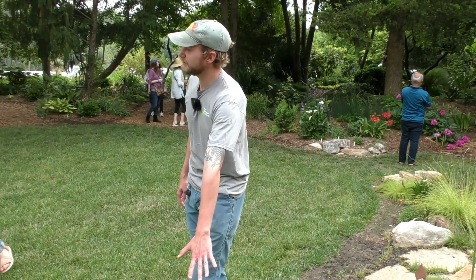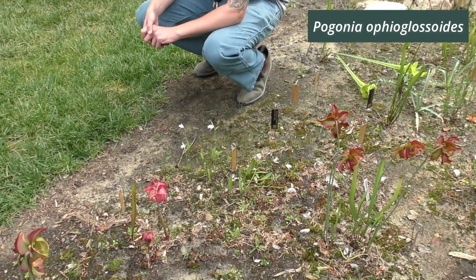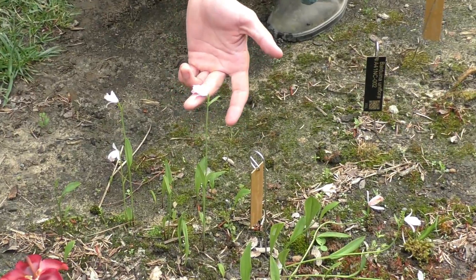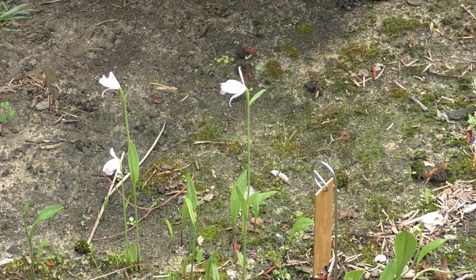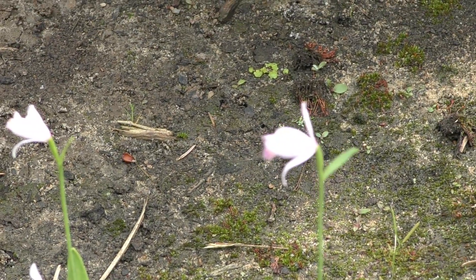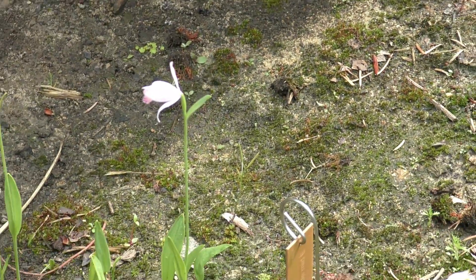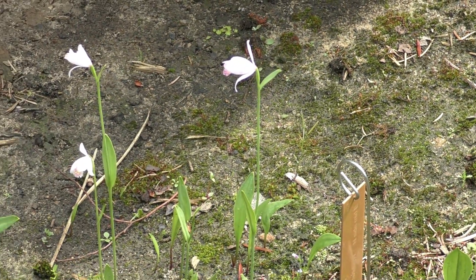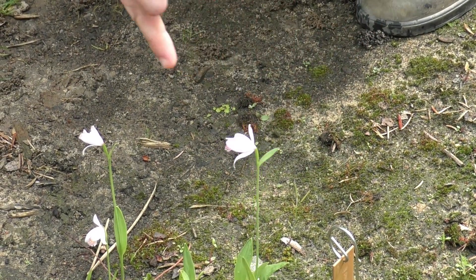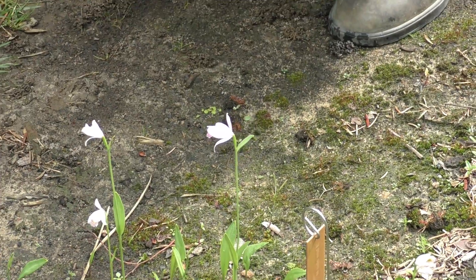The first one I want to start with is this cool little orchid right here. This is Pogonia ophioglosoides, also known as the Rose Pogonia or the addermouth orchid. It's native to much of the east coast and found primarily in boggy wetlands, all the way up into Canada. That's why it's right at home here in one of our bog gardens. Really beautiful flower, and a cool bottom lip on it — that's why they call it the adder's mouth orchid. They say it looks like a snake's tongue.